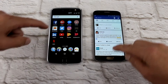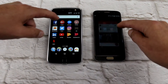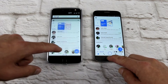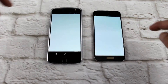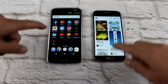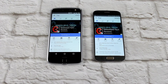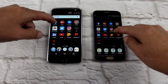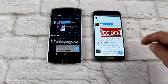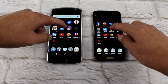Definitely the S7 on Facebook. Google Plus — TIE. Facebook Messenger — TIE. Pinterest — TIE. Facebook Pages Manager — S7. Twitter — I'd say a TIE again.